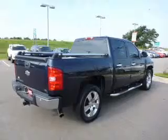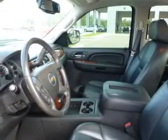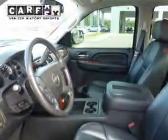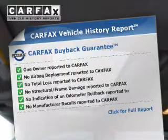You will appreciate the safety feature of anti-lock brakes. Let the outside in with a power sunroof, and memory settings are one of many features. Know the history on this ride and greatly reduce your buying risk with the included Carfax Vehicle History Report.